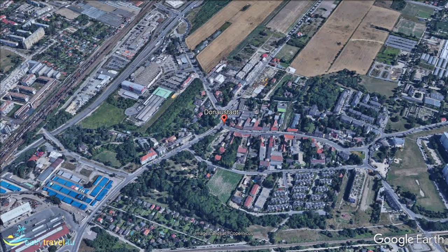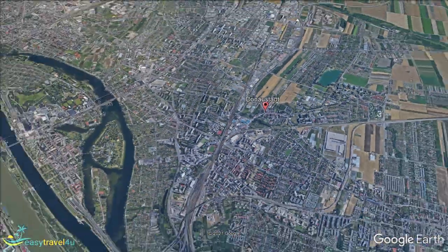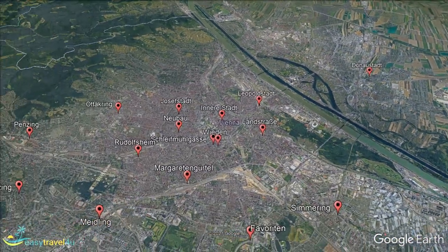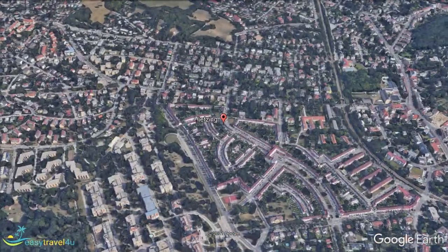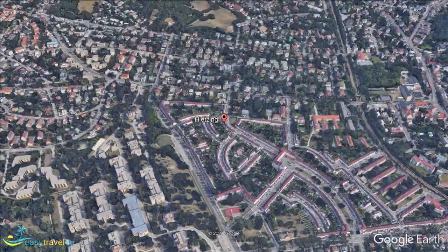We now move to the westernmost point of the city and the 13th Municipal District. Here you will find the district of Hietzing, located on the southern bank of the Wien River. The district's main attraction is the legendary Schönbrunn Palace, originally a 16th-century mansion that was gradually developed over the next century into the sprawling complex you see today.